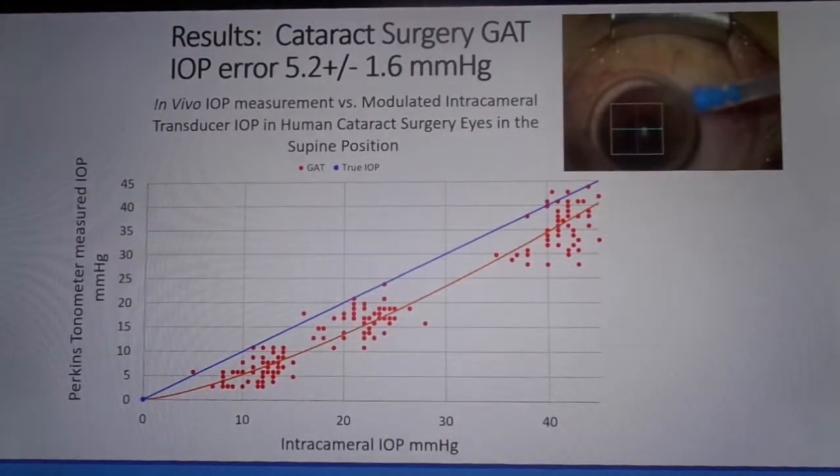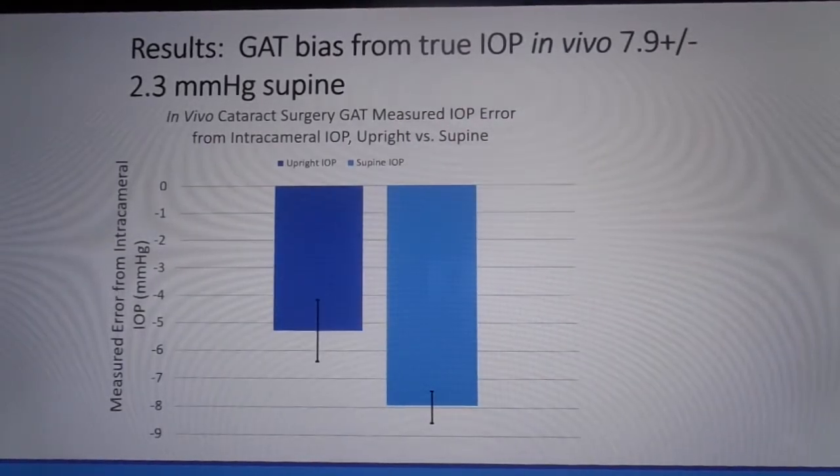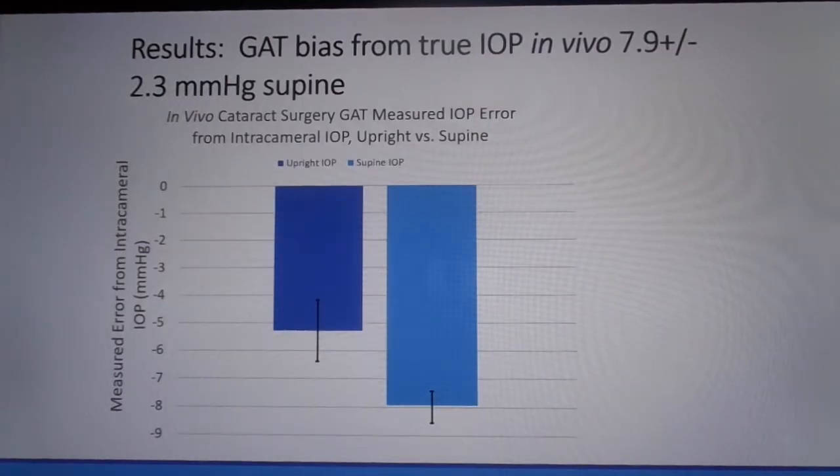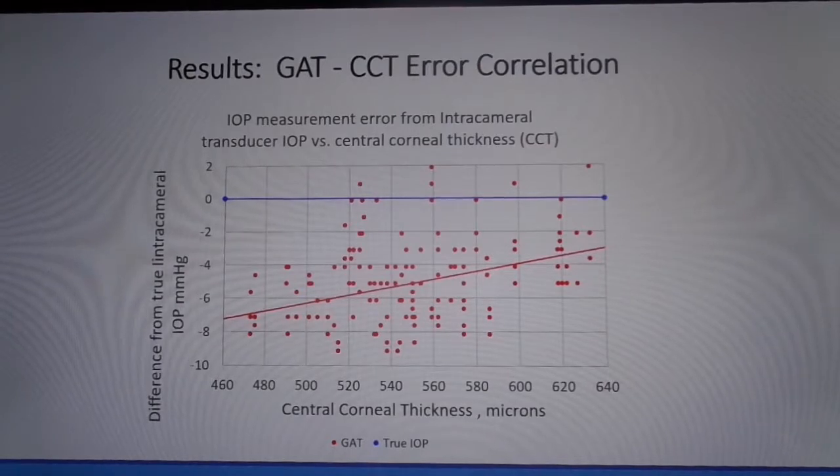We were able to demonstrate a significant underestimation of Goldman applanation intraocular pressure measurement compared to intracameral pressure in the 58 cataract surgery eyes of 5.2 plus or minus 1.6 mmHg over all pressure ranges. The blue line represents equal intracameral pressure with measured Goldman pressure. We demonstrate a significant increase in underestimation bias of 7.9 plus or minus 2.3 mmHg in the supine position. We were able to show a significant correlation in Goldman measured intraocular pressure variation to central corneal thickness — lower measured IOP in thin corneas and higher in thick corneas. Correlations with central corneal resistance factor were not statistically significant. No attempt was made to correlate to corneal curvature.